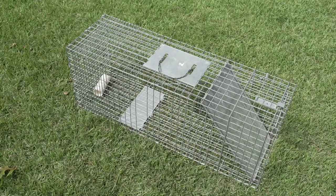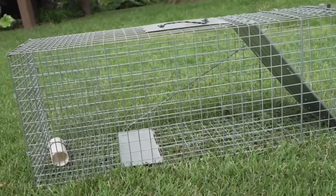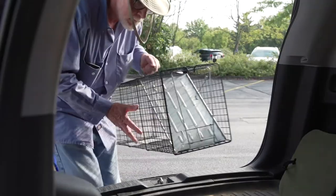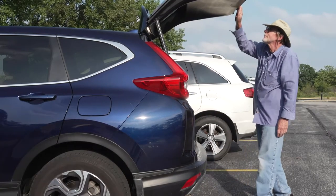First thing is getting the appropriate trap. We recommend cage traps with dimensions of at least 10 inches by 12 inches by 32 inches. You can purchase a cage-style trap at most hardware and garden supply stores. They may also be available from some local municipal animal control agencies by loan, or for rent by local nuisance wildlife control operators.